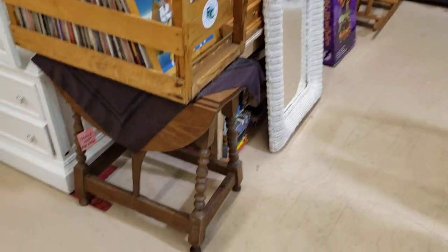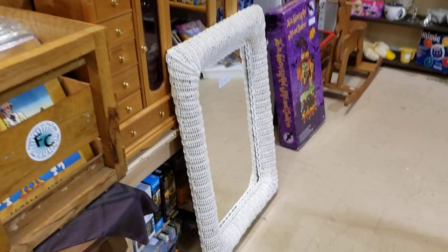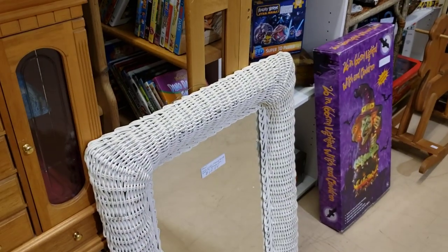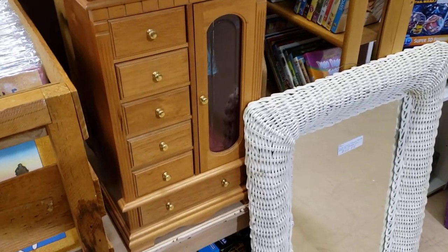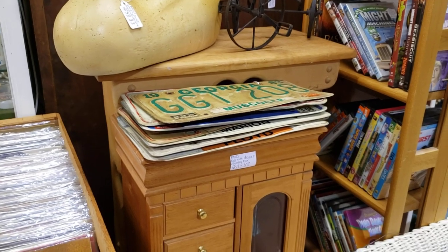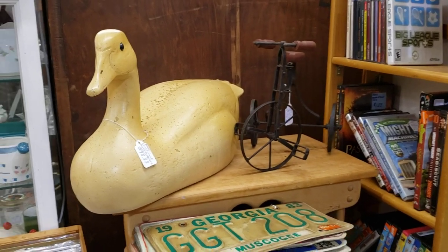We have the records on the end right there. I brought in this vintage wicker frame mirror — we'll see how that does. This big jewelry box, and I put what's left of the license plates here. I do have more plates to bring in, but not right now.